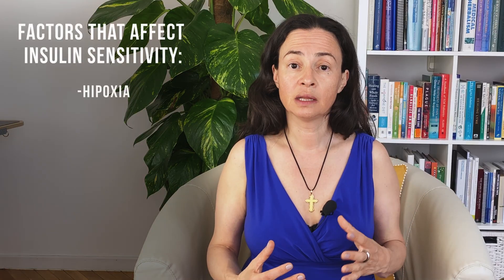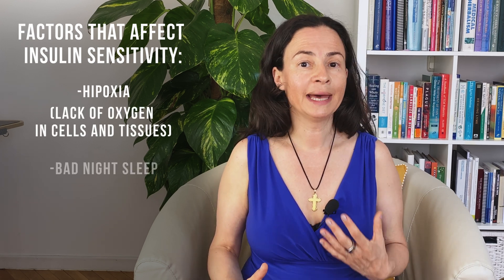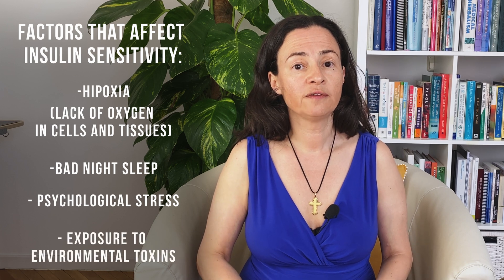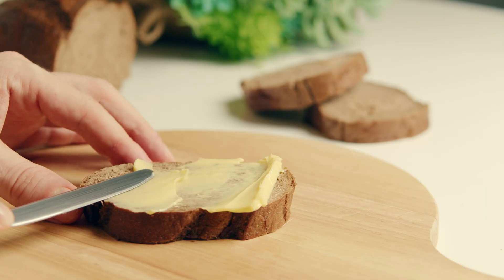However, this process could be slow, because there are other factors that affect insulin sensitivity: hypoxia — lack of oxygen in cells and tissues — bad night's sleep, psychological stress, and exposure to environmental toxins. All these factors affect insulin sensitivity. So when we change the way we eat and how we move, we're taking two steps forward, but other factors make us take one step backwards. And that's where hyperbaric oxygen therapy can be extremely helpful.